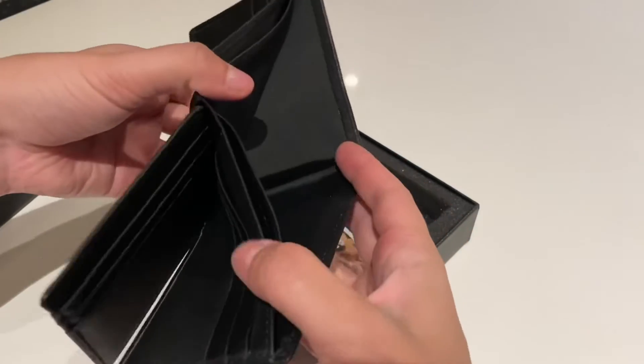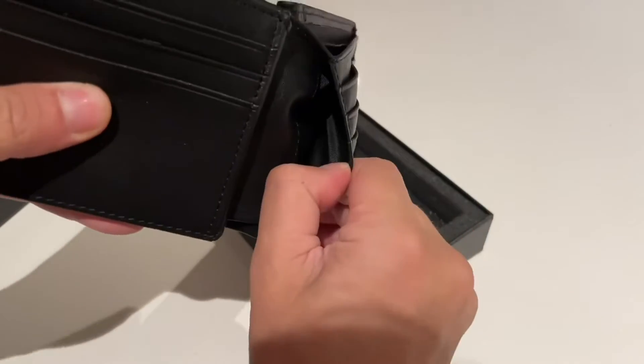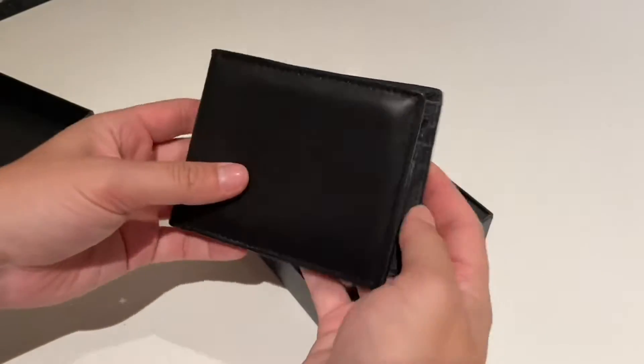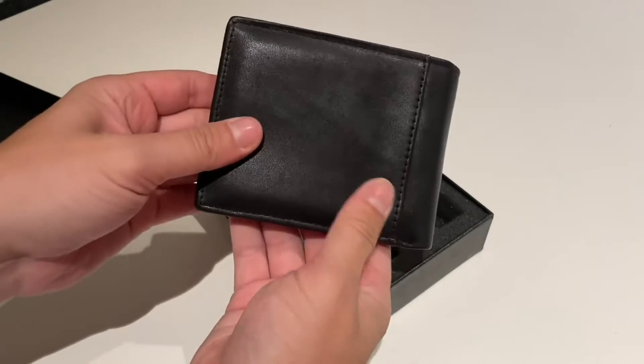And of course, like we said in the title, it is made of genuine leather — very great high quality leather. Lots of pockets, and it does come in a few other colors.